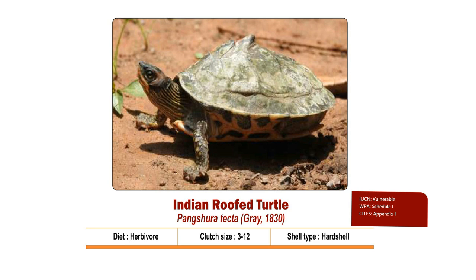Orange to yellowish blotch on each side of the neck is prominent and the entire plastron has black spots, unlike Pangshura tentoria circumdata. Clutch size is 3 to 12. Nesting season is from February to March. Hatchlings come out by May-June.